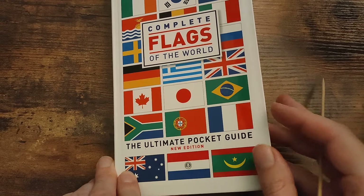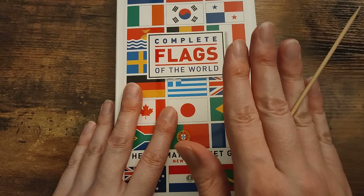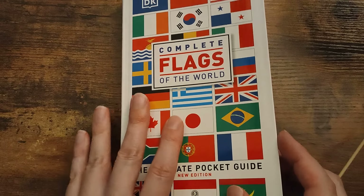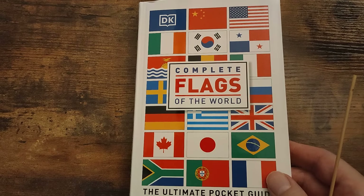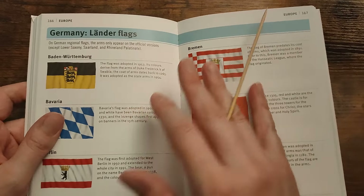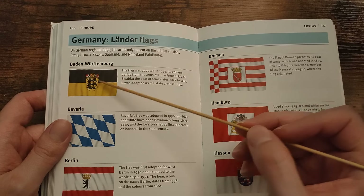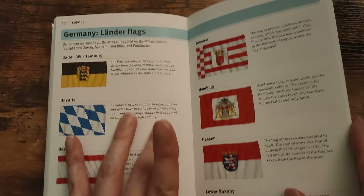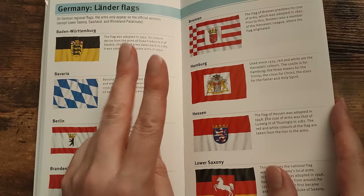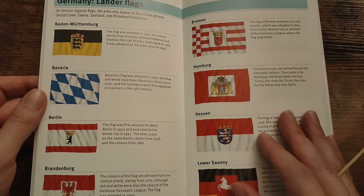I'd have to have a pretty big pocket to fit this in because it's bigger than my hand. But equally, the thought of going for a walk and taking your flag book with you is very on brand for this channel and the subscribers, including me. We're going to look today at Germany's Länder flags, the different constituent parts of Germany. We're also going to do the Netherlands, Switzerland, and Austria as well — a sort of Germanic grouping today.